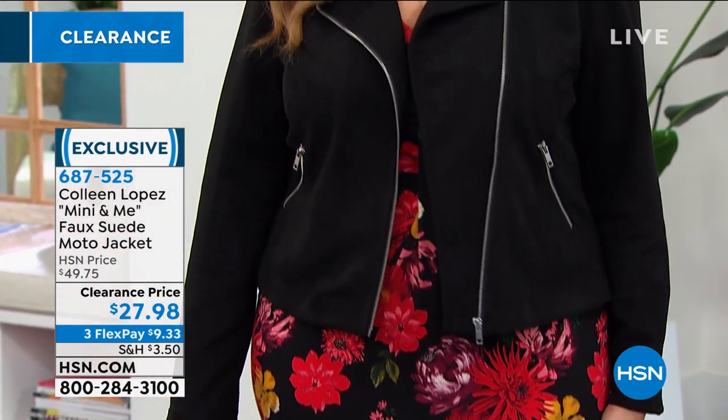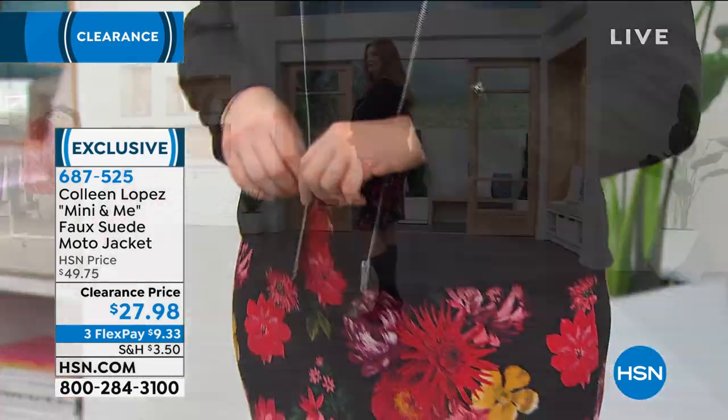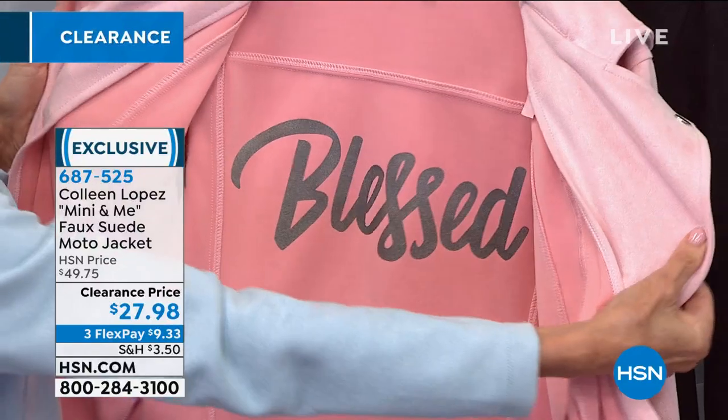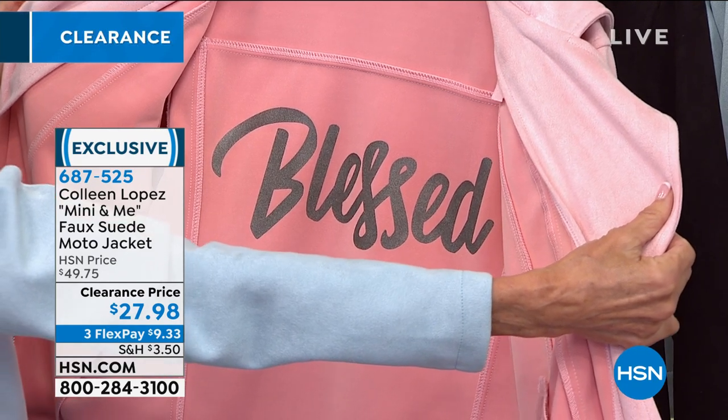At the full price of $49.75 it's a 4.8-star customer pick — it's an incredible jacket, wear now and wear later. The weight is enough for summer as an extra layer, and in winter you layer it under your parka. If you unzip the jacket, there's a special little surprise on the inside — it says 'Blessed.' I just love that little special something just for you, close to your heart.